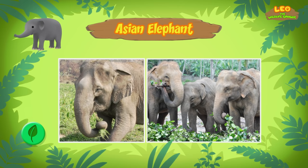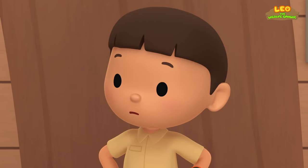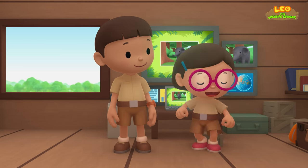Where do Asian elephants live? The Asian elephant can be found in lowland forests and grasslands of India, China, and Southeast Asia. Baby elephant must be hungry! We should bring it back to its mother. Come and join us! Great idea, Leo! See you downstairs!